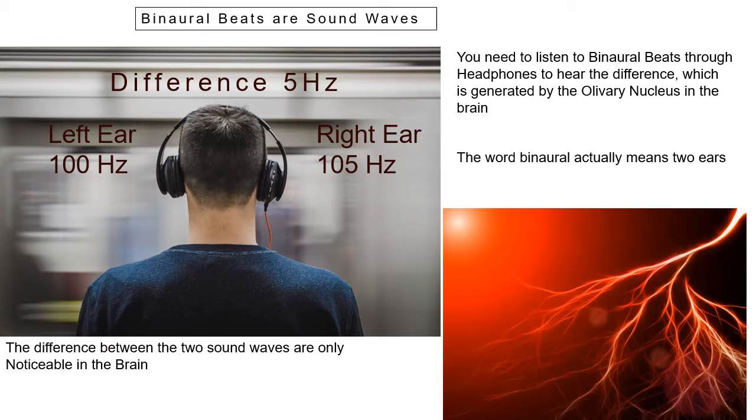This gentleman here — in his left ear he's hearing 100 hertz, and in his right ear he's hearing 105. So the difference between the two is 5 hertz, and it's kind of like a bounce. You can sort of hear it. It's really, really subtle, but it is noticeable in the brain.